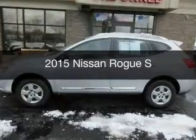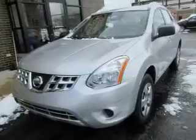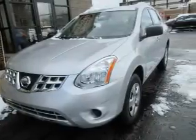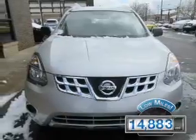This is a used 2015 Nissan Rogue. It's powered by all-wheel drive, engine, and an automatic transmission. With fewer than 15,000 miles, this vehicle has a long road ahead.